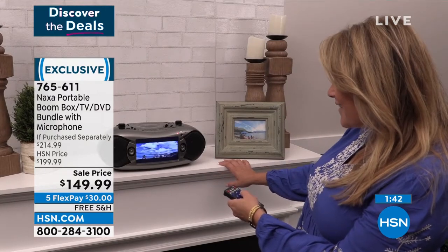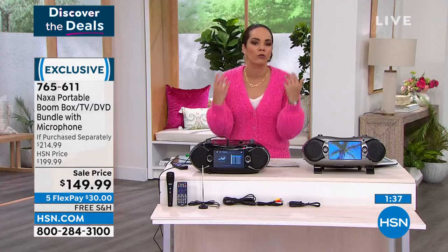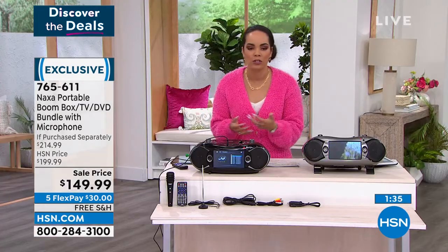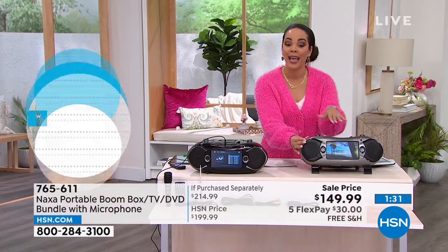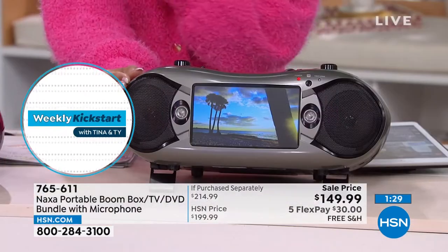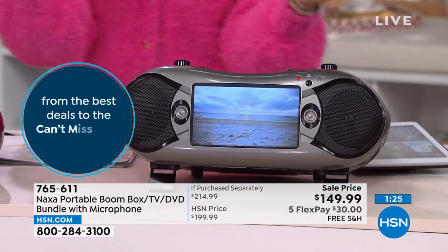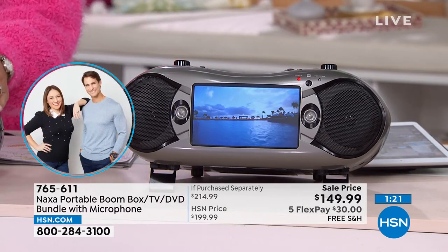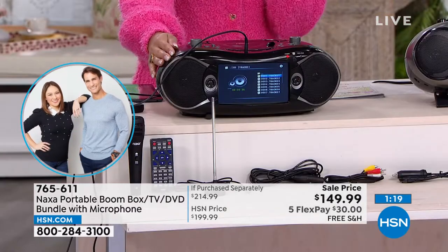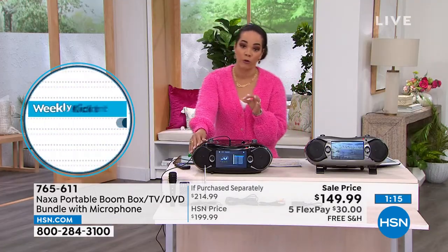Even if you're intrigued, I want to invite you to pick up the phone, call us, or go to your HSN app or hsn.com to place your order. If you want the silver, I now have about 180 left — I don't know when we'll bring this back in stock. The rose gold sold out and we don't have enough to bring back. We also have it in black.